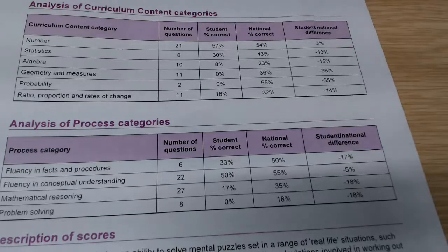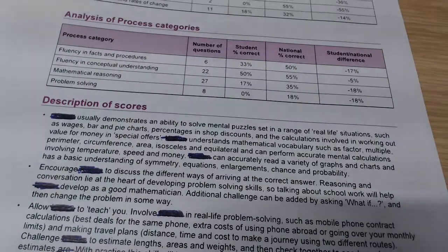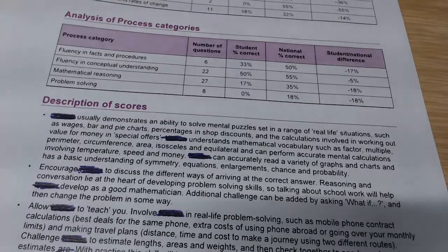We can also see here the actual analysis of process, which is very important in maths. So their fluency in facts and procedures, their conceptual understanding and their reasoning — and again, this is measured nationally. But what is really important is the information down here, which is unique to all the students. It will actually give them ideas on how to try to improve their maths — not only for work we can do within school, but ideas that you could do at home. One of the really important ones is to keep saying 'well done, you've worked hard,' and not praising whether they have got the right answer.